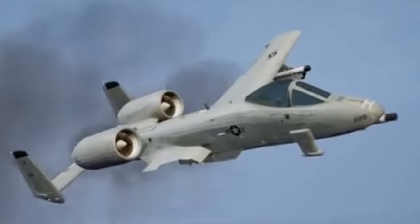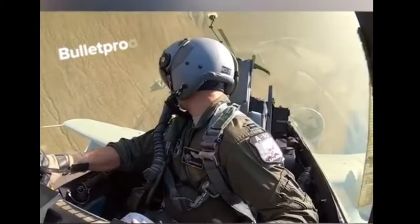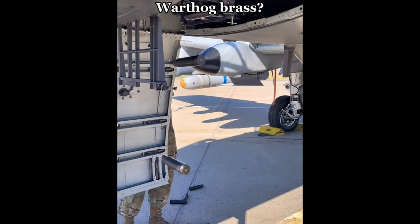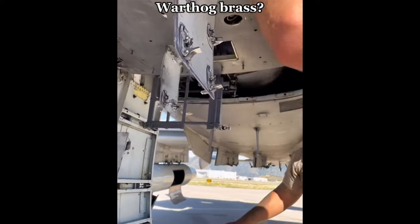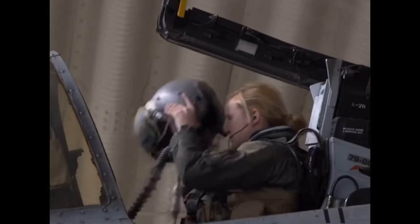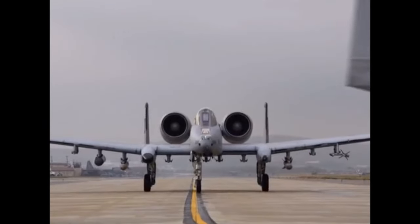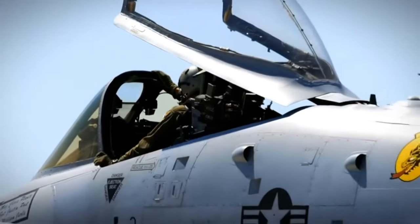The A-10 has continued to prove its effectiveness in subsequent conflicts, including the ongoing war on terror in the Middle East and Afghanistan. As of 2015, the A-10 Thunderbolt has flown approximately 11% of all United States Air Force sorties against ISIS in Syria and Iraq, though this represents a decrease from its involvement in previous operations such as Operation Iraqi Freedom and Afghanistan, where it accounted for about 32% of combat sorties in both theaters. In addition to its combat role, the A-10 also participated in notable missions such as the rescue of a downed F-117 pilot in Kosovo in 1999, providing ground support while three helicopters executed the rescue mission.